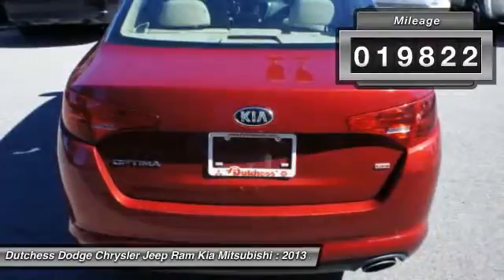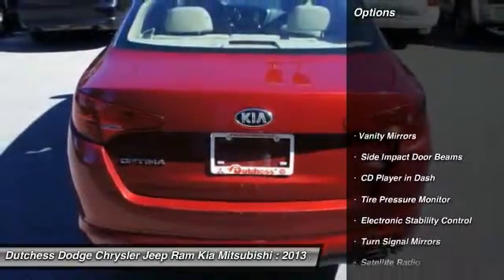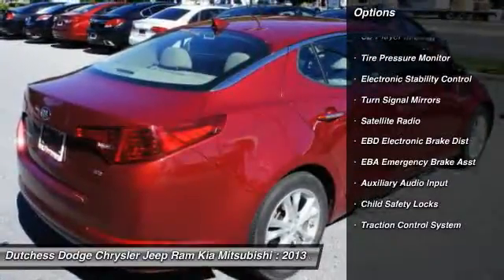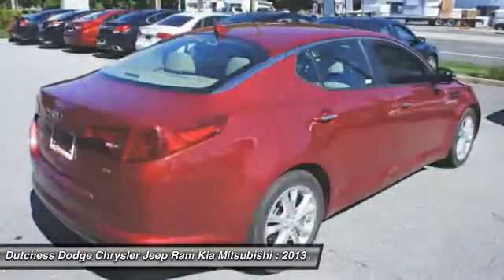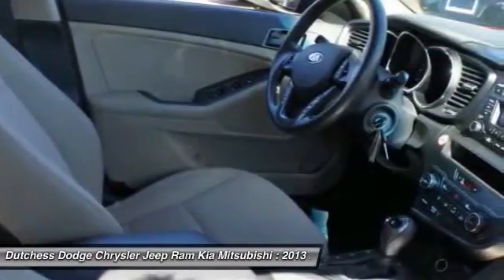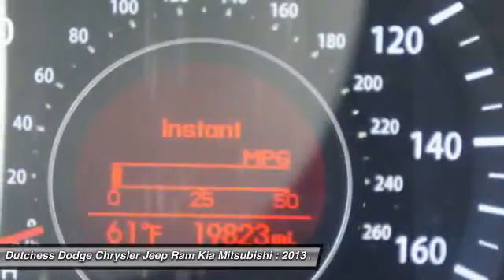Here are some of this vehicle's great options: dual airbags, front air conditioning, adjustable headrests, power steering, auto express down window, cruise control, auto headlight on and off, bucket seats, child safety locks, and electronic stability control.